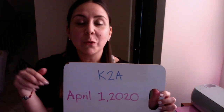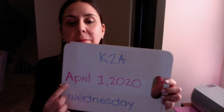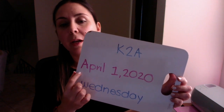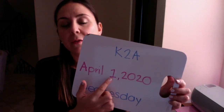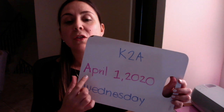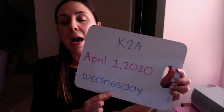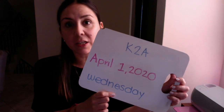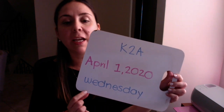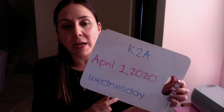Okay, today we start a new month. So here it says, repeat after me: April. Number one, that's 1st of 2020. So today is April 1st, 2020. And what day is today? If yesterday was Tuesday, today is Wednesday. Perfect. Today is Wednesday, and tomorrow is gonna be Thursday.